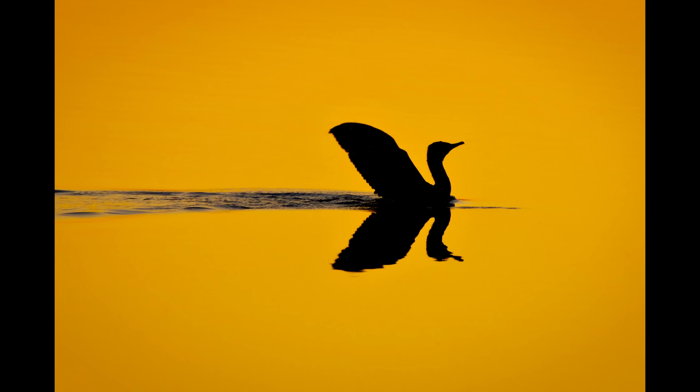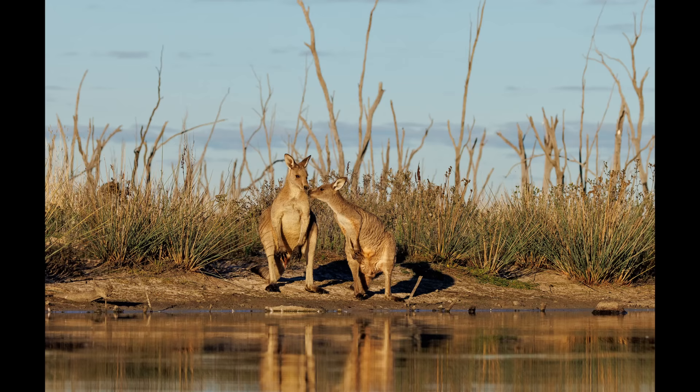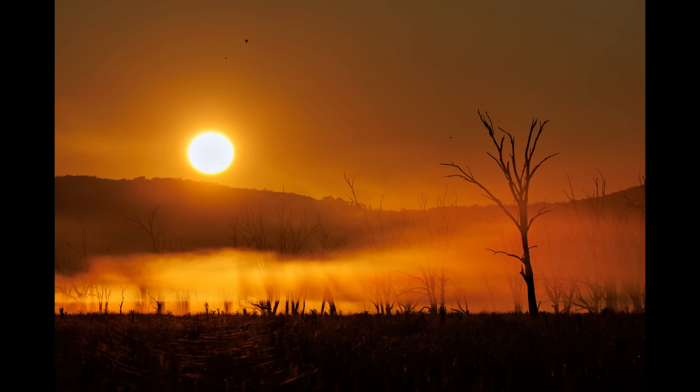Well g'day and welcome to the channel. 2022 has come to an end and boy what a year it's been. Wildlife photography has been especially kind to me and I hope it's been kind to you. I've captured many beautiful photos that I'll remember forever — that's the beauty of our hobby, just the joy that it brings us.